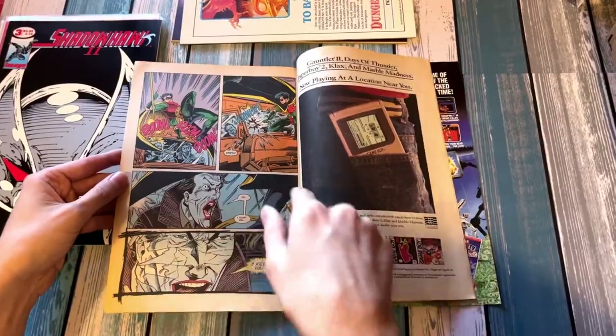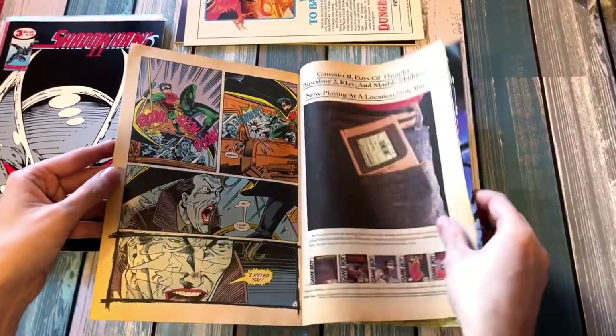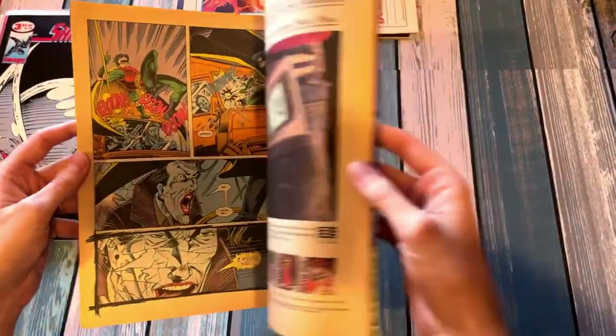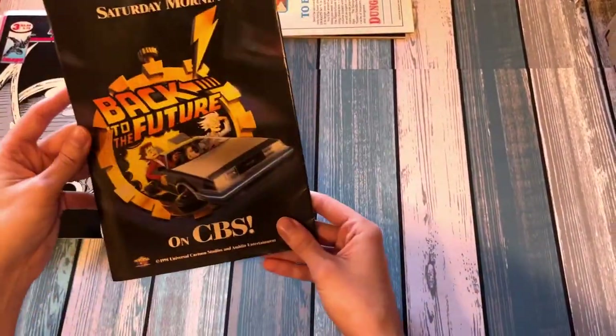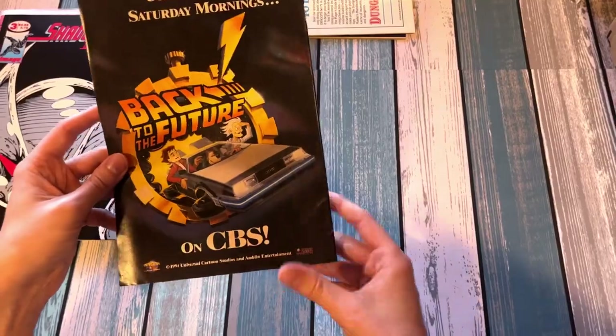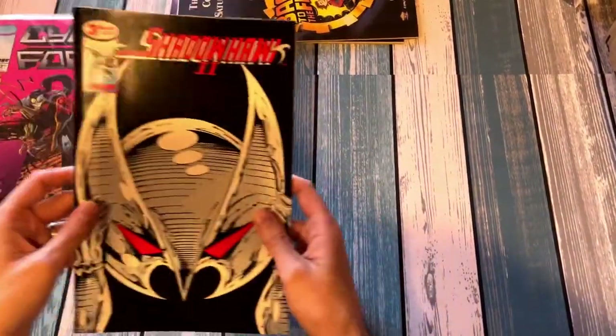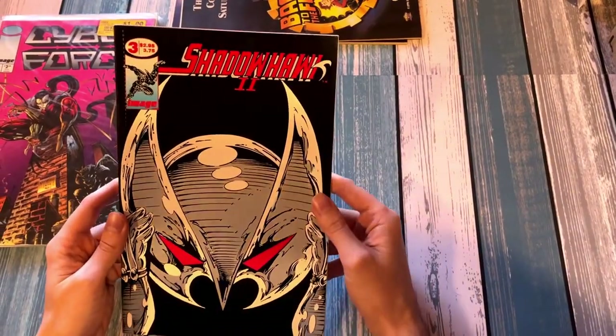I had seen this panel not knowing which comic specifically it was in, so getting that by chance was amazing — I was talking about it with my friends. And the original Rick and Morty on CBS. Now we're going to leave the realm of DC and go into Image Comics.